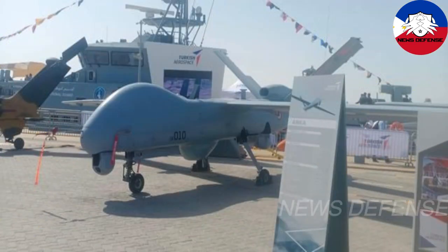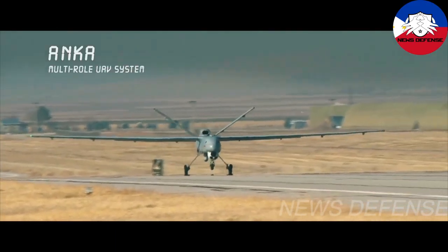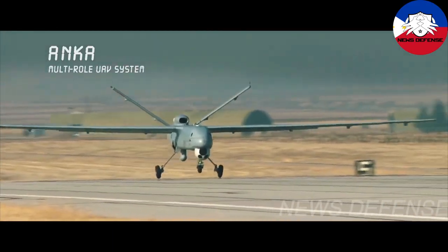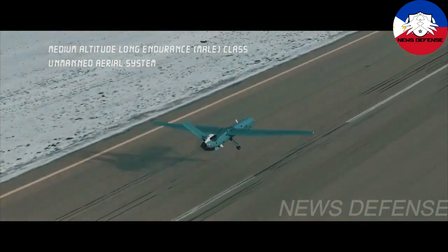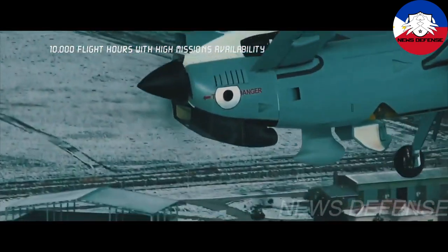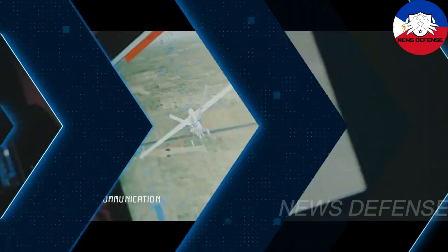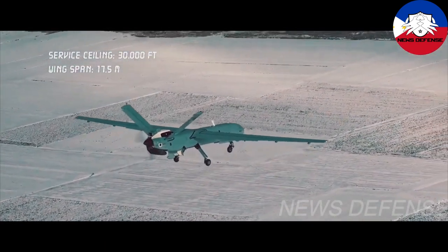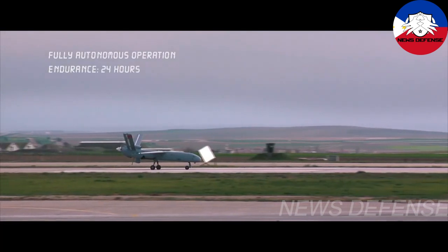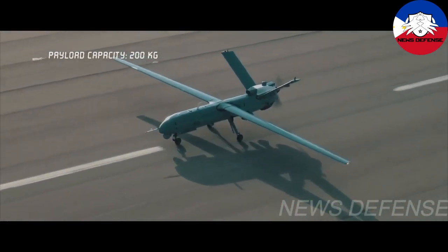ANCA is a medium-altitude long-endurance (MALE) UAV program. It is a three-aircraft prototype development project that aims to design and develop all ground systems according to defined requirements and complete prototype and development testing. The program includes concept design, preliminary design and development, and testing and evaluation phases. During the development phase, a system integration laboratory has been established to develop, interconnect, and integrate all systems.